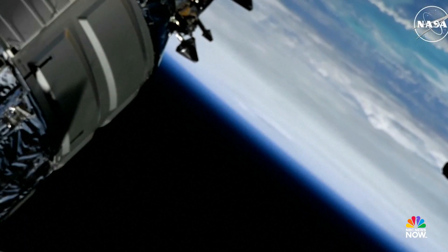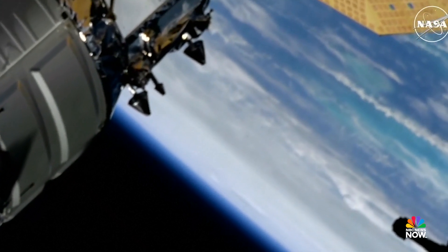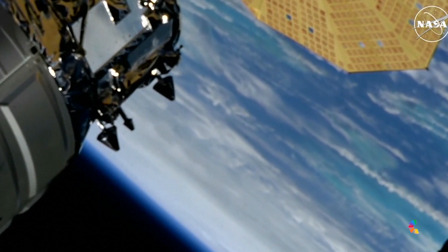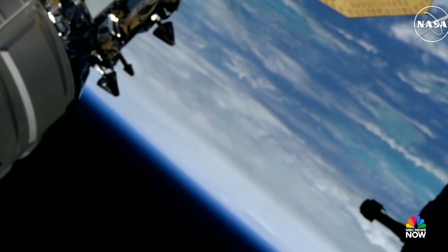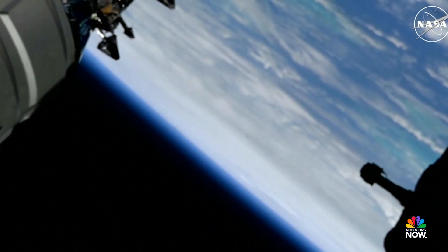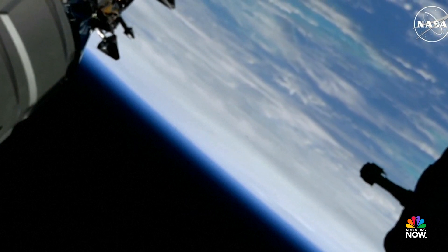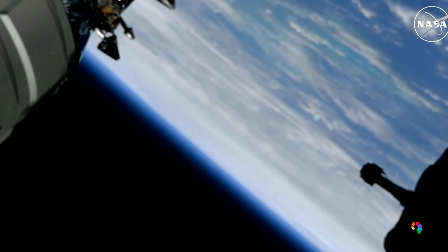Hurricane Helene from external cameras on the International Space Station. The station will pass out of range of this system within the next couple of minutes. The system is one of the largest systems ever to form in the Gulf of Mexico, as it moves in a north-northeasterly direction, expected to make landfall in the Florida Big Bend region.